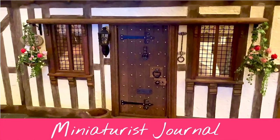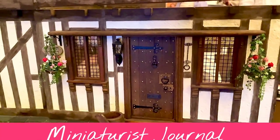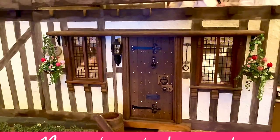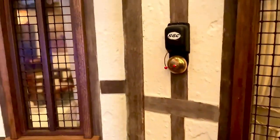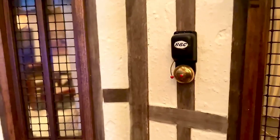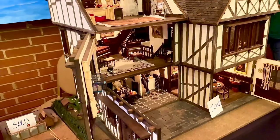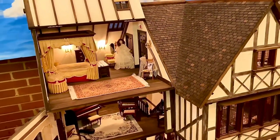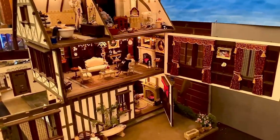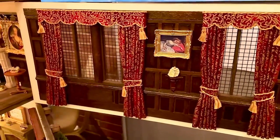Hello again! I have some more video I filmed at the Kensington Dolls House Festival for you. This was at a table of Nom de Plume, where they had this estate doll's house for sale. By the time I saw it, it had already been sold. It was a really lovely house with some beautiful contents, although personally I don't care for the dolls. They said they sold the house and the contents separately from each other.